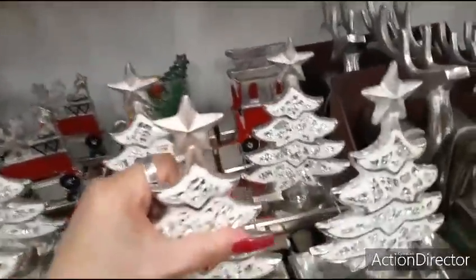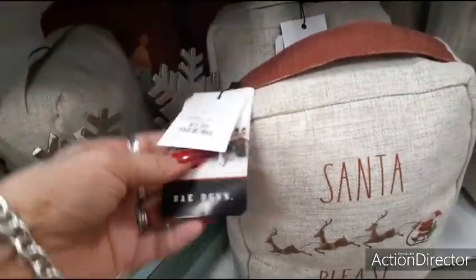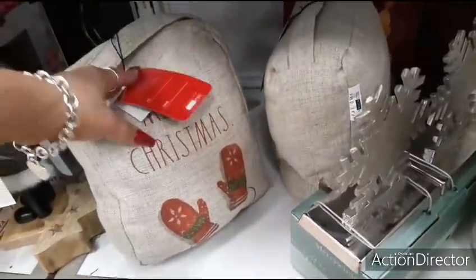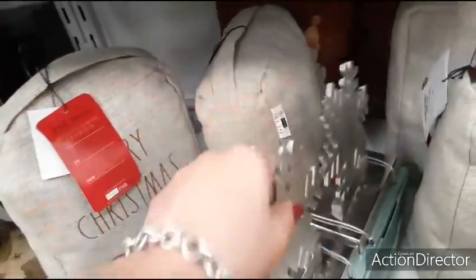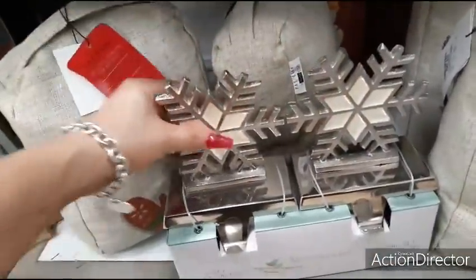Gosh, I can't believe these shelves hold this much weight. Coming down here — $7.99. Santa, please stop here. Ray Dunn. Merry Christmas with the mittens, that's cute. Here you have the snowflakes — a set of two, $14.99.